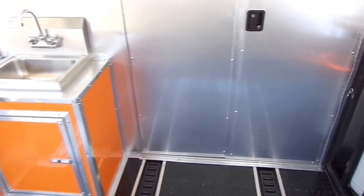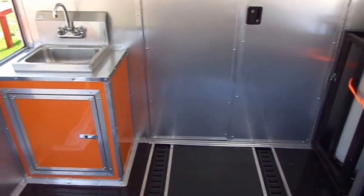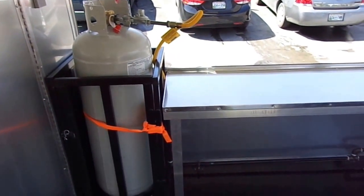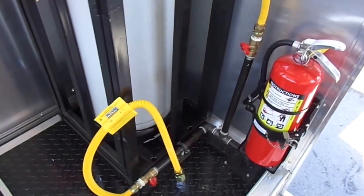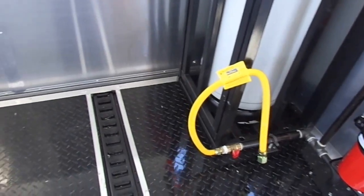This trailer has e-track that runs from the back all the way to the front of the kitchen. Here we have a hand wash sink on the outside of the porch. The customer got the gas package which comes with the tank on this side with the regulator, and comes with a tank on the other side as well. This trailer also comes equipped with a 10 pound fire extinguisher on the porch, plus another cutoff for equipment. This is our gas line setup.